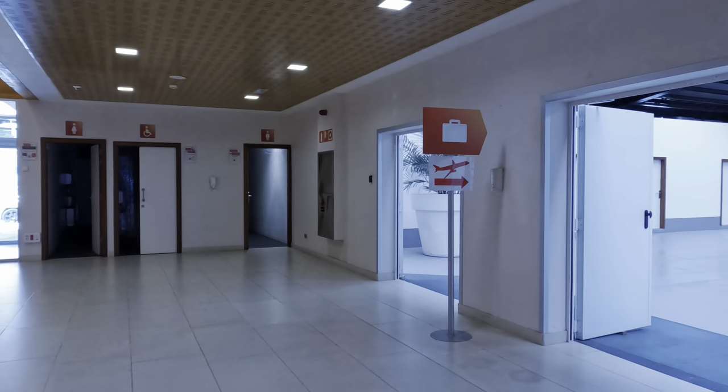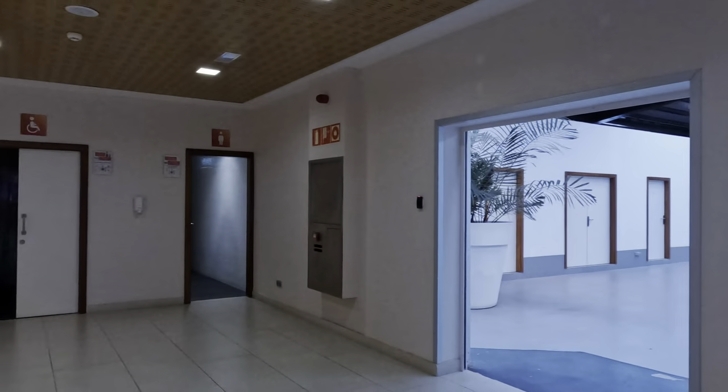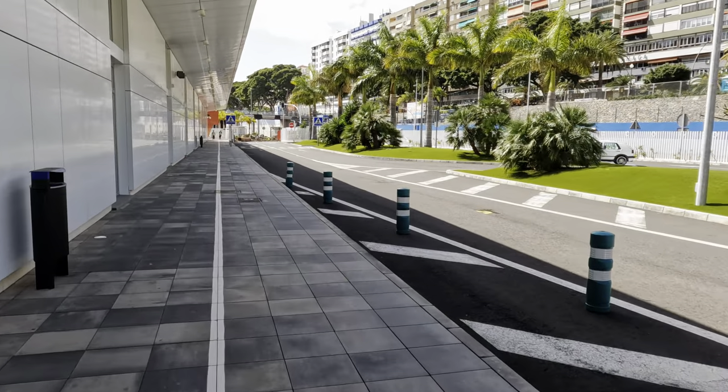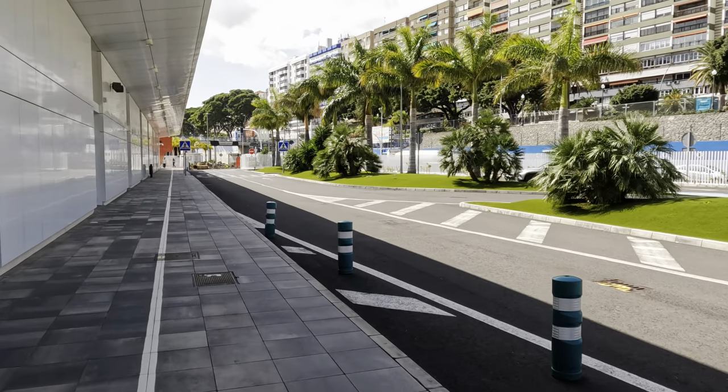I woke up fairly early and after breakfast took the opportunity to head into Santa Cruz to explore. The disembarkation process is fast — you just show your cruise card and walk off. And funnily enough, it's the spa where many people are off to.